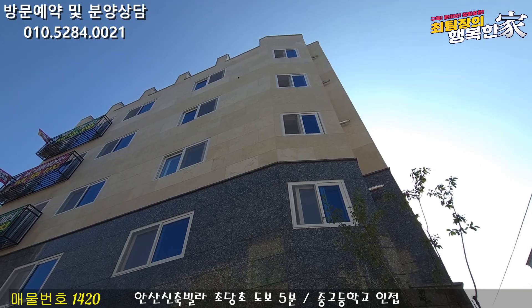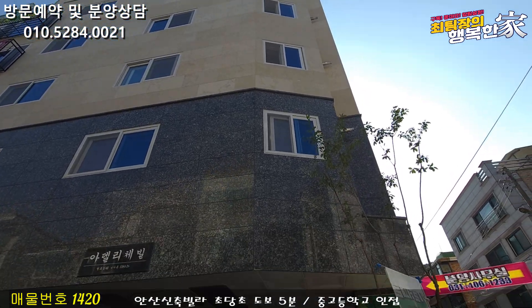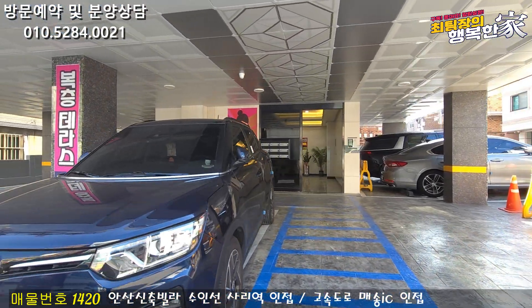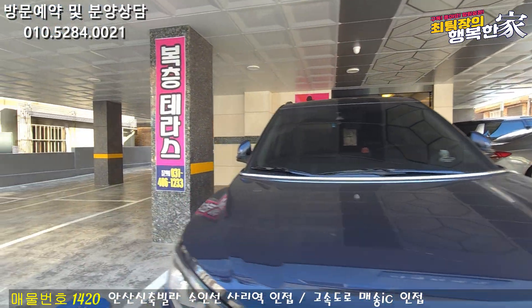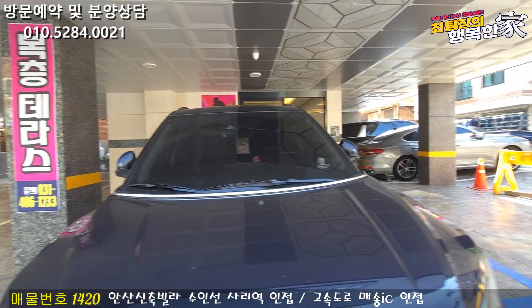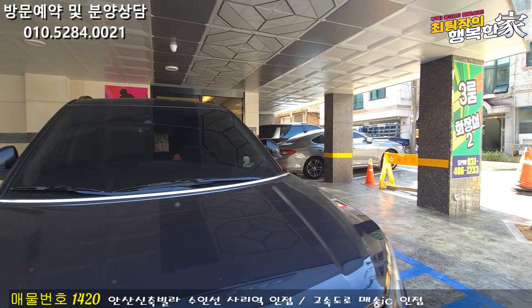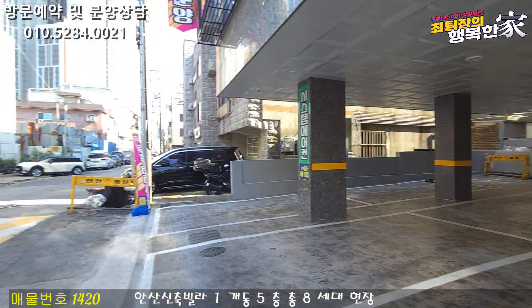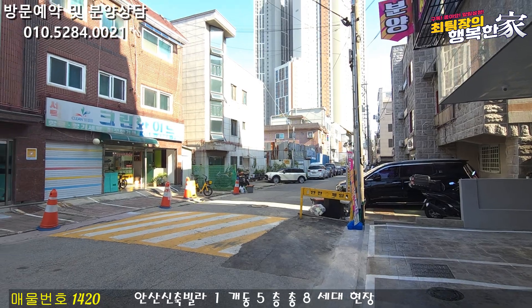Let's look at the parking space. The parking space is located on the 1st floor, and also on the 4th floor.